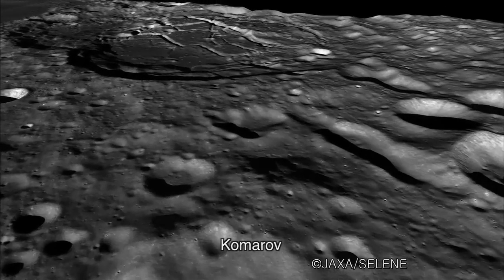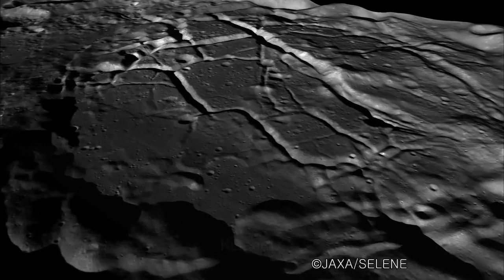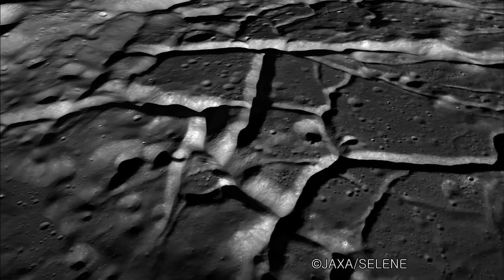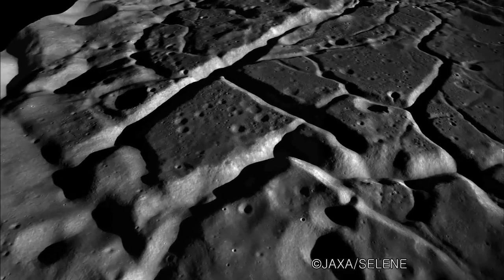On the rim of the mare lies Komarov Crater, which is 78 km across. On its interior surface, there is a complex array of cracks. They are thought to be tears in the surface caused when lava cooled and solidified.